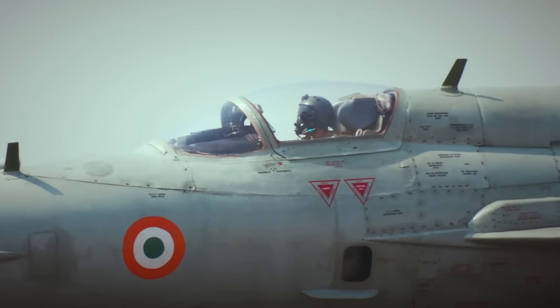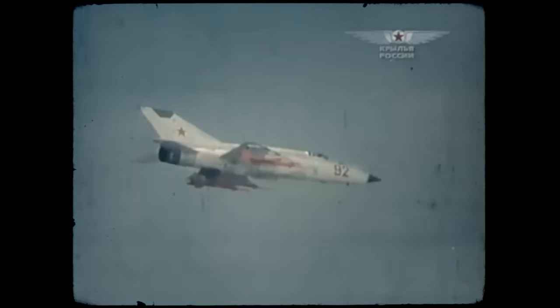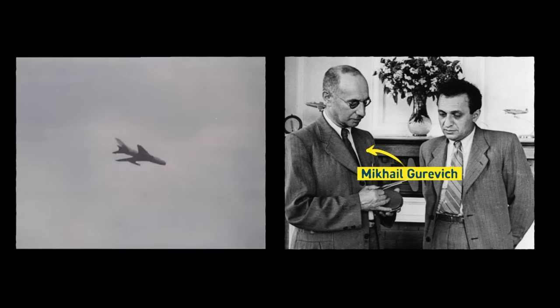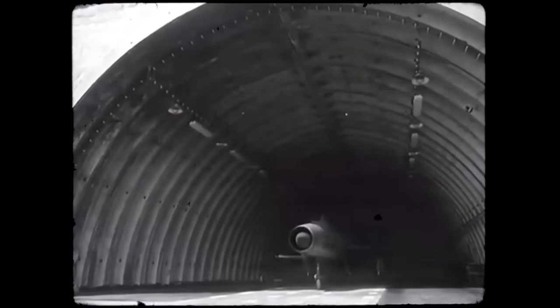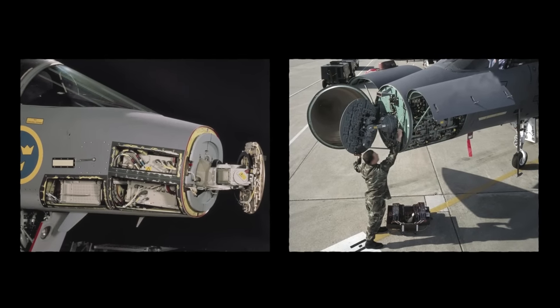The MiG-21, eventually dubbed Fishbed by NATO, was the Soviet Union's first truly modern second-generation supersonic interceptor jet fighter with a speed of Mach 2, capable of about twice the speed of sound. With an internal cannon and the capacity to carry between two and six missiles, the Fishbed actually preceded the missiles into service. It is a single-engine, single-seater, multi-role fighter aircraft designed by the Mikoyan-Gurovich Design Bureau in the Soviet Union.